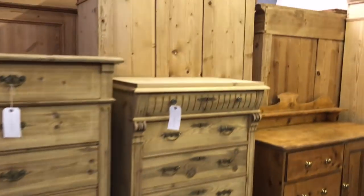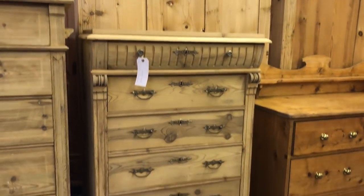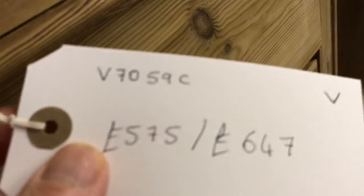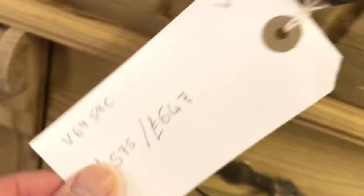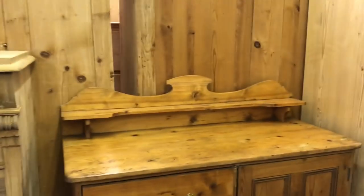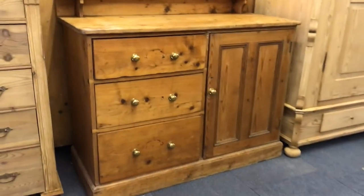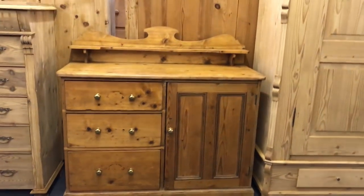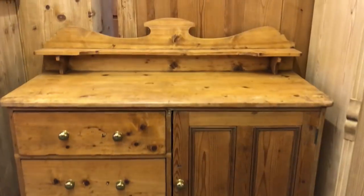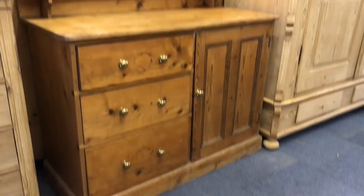These two chests of drawers are now on the website — they came in a few days ago. I'll give you the code numbers anyway. This piece has just literally come in as well and needs a little bit of work doing to it. If you're interested in this one let me know — I haven't priced it up or measured it yet.